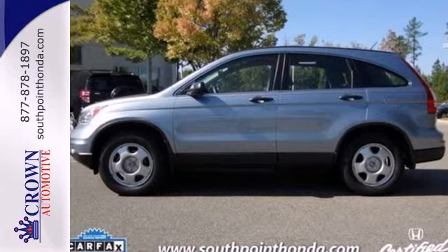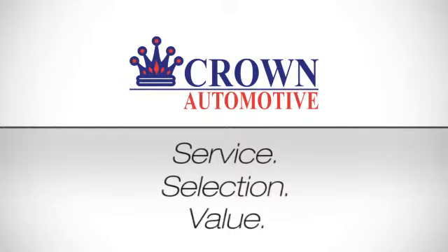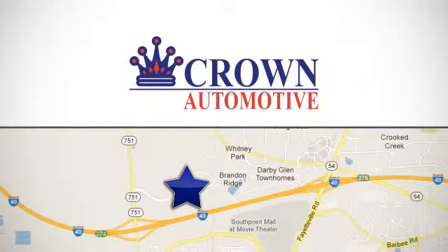Come on in today and see it for yourself. Service, selection, value — only at Crown Honda of South Point. We're conveniently located at 1001 South Point Auto Park Boulevard in Durham, North Carolina.